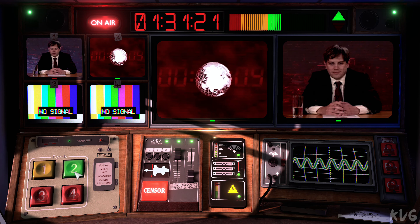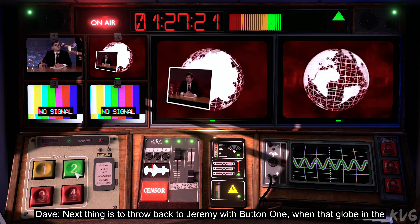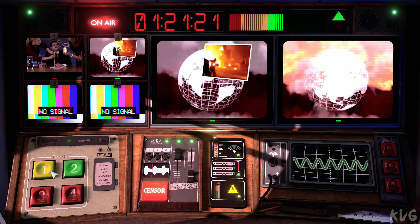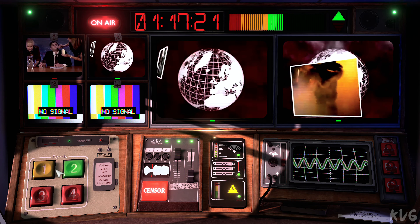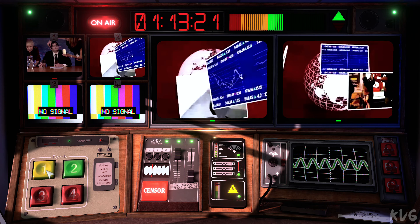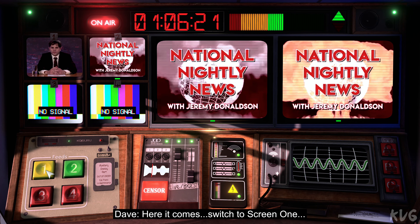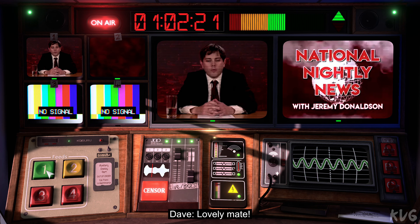Lovely, mate. Next thing is the throwback to Jeremy with button one when that globe in the middle shrinks down and vanishes. Here it comes. Switch to screen one. Now. Lovely, mate.